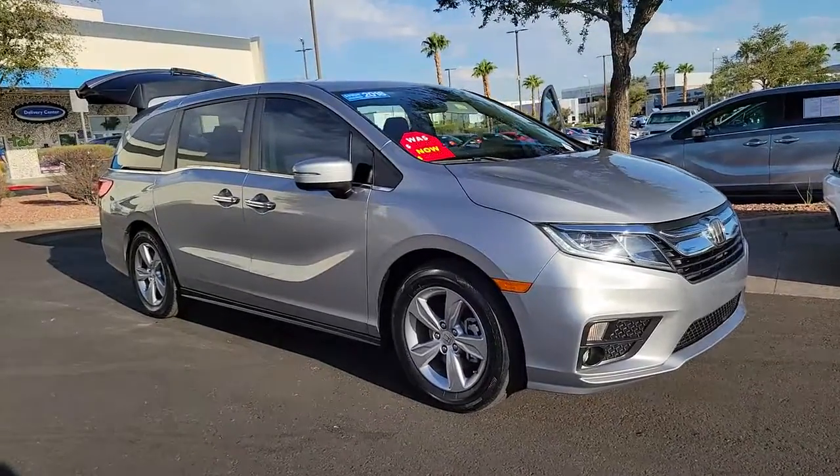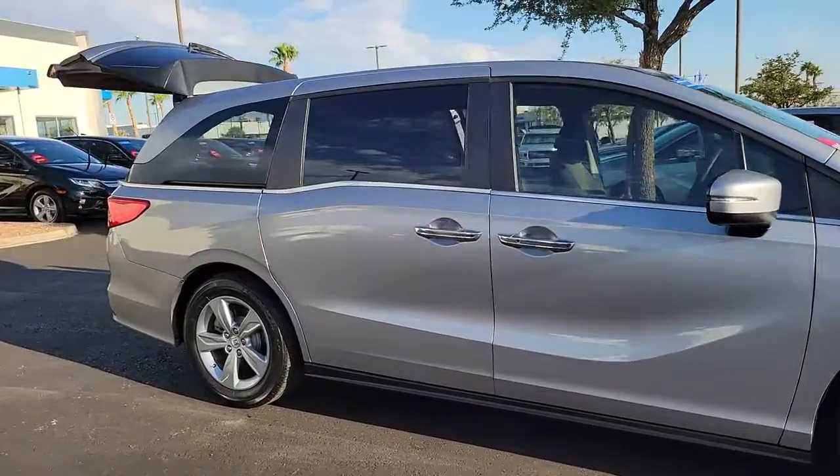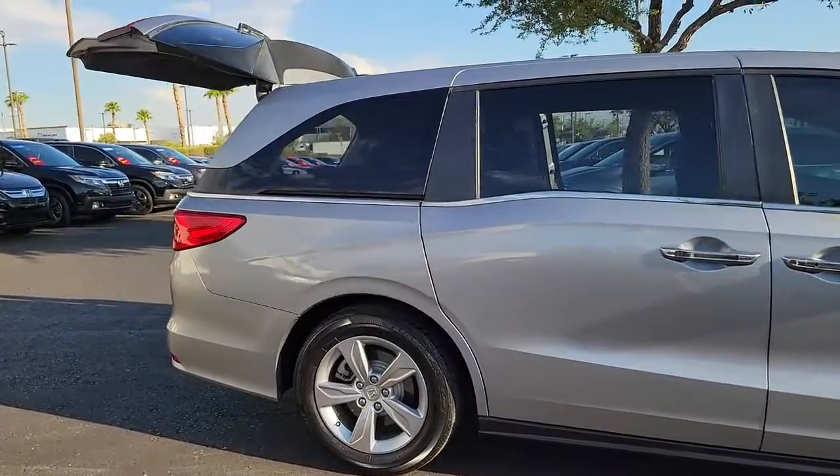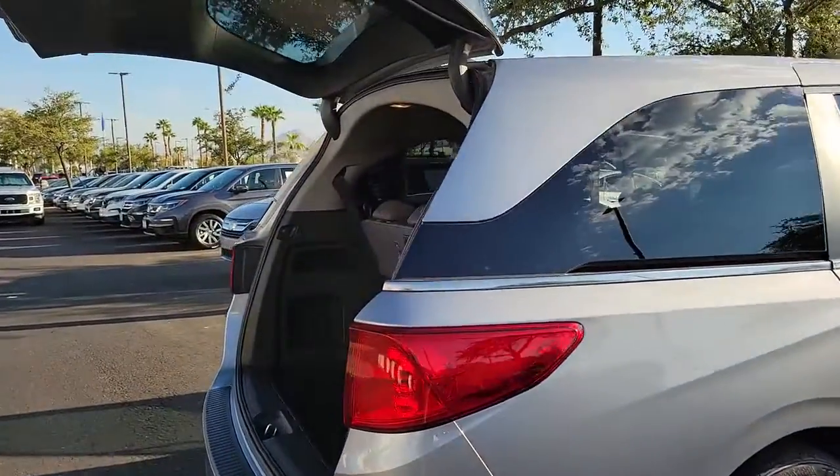Hop into the 2018 Honda Odyssey. With less than 35,000 miles on the odometer, this vehicle provides excellent value. Prepare to fall in love with this sleek and powerful Odyssey.